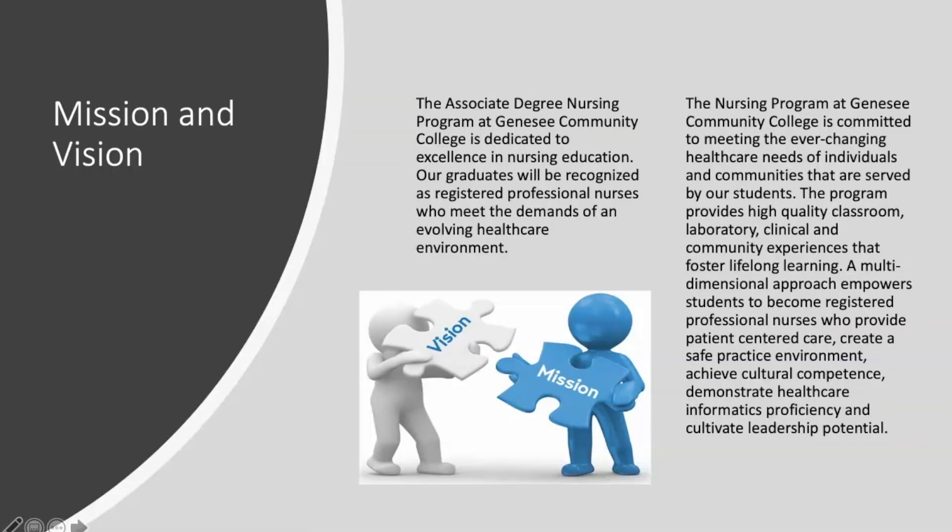The nursing program at GCC is an associate's degree program. We have students that enter the program as recent high school graduates who may have very limited or no clinical experience. We also have students coming into the program as LPNs with many years of clinical experience. But either way, the expectation is that every student that graduates from GCC's program will be recognized as registered professional nurses who are able to provide culturally competent care.